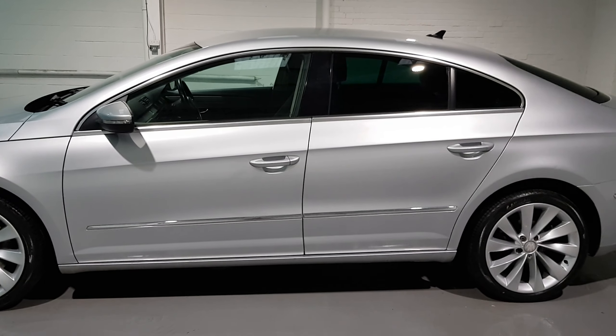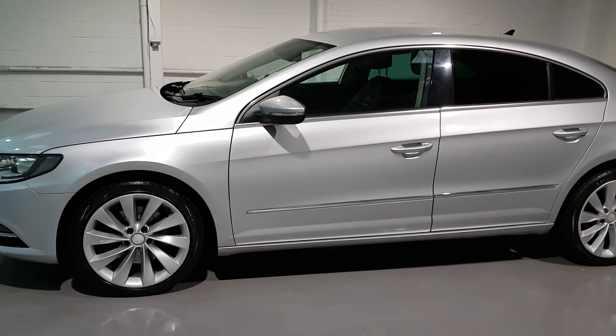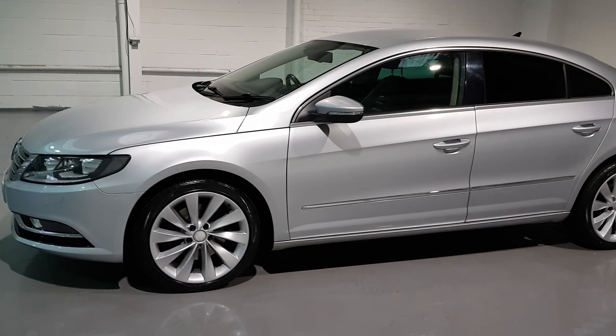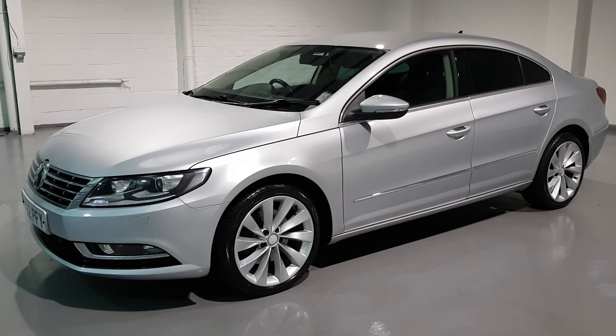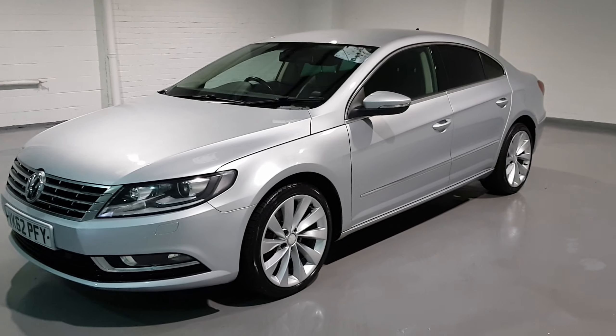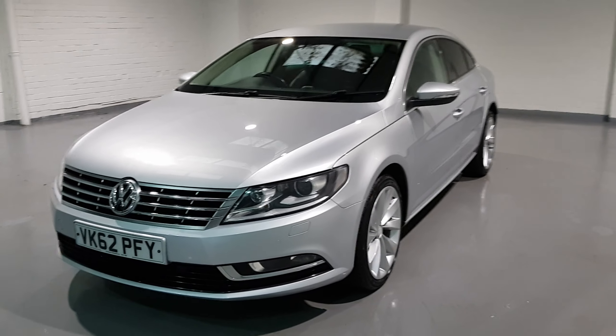This car is also going to get the works from us — a full pre-delivery inspection, service, full 12 month MOT, 3 month nationwide AA warranty, and 12 month nationwide breakdown cover as well, just for our customers' peace of mind.